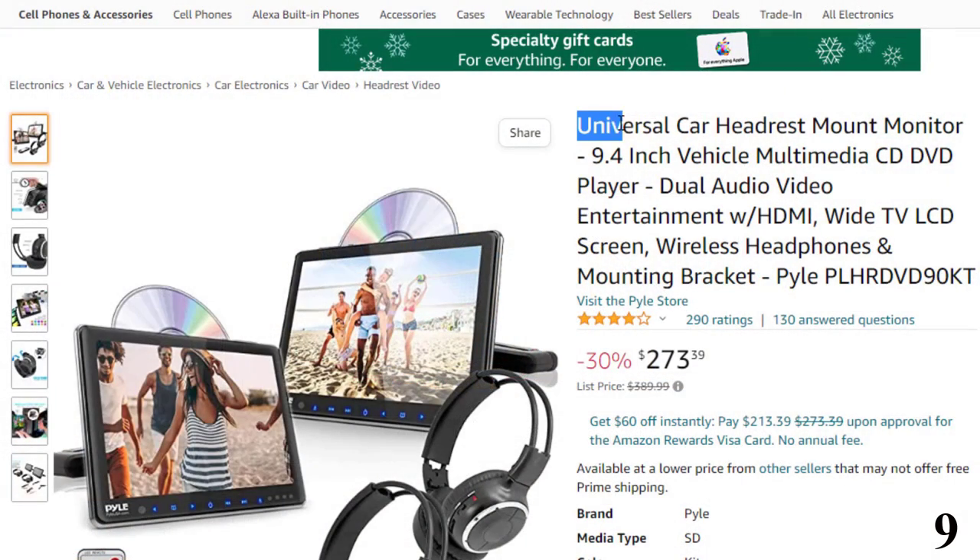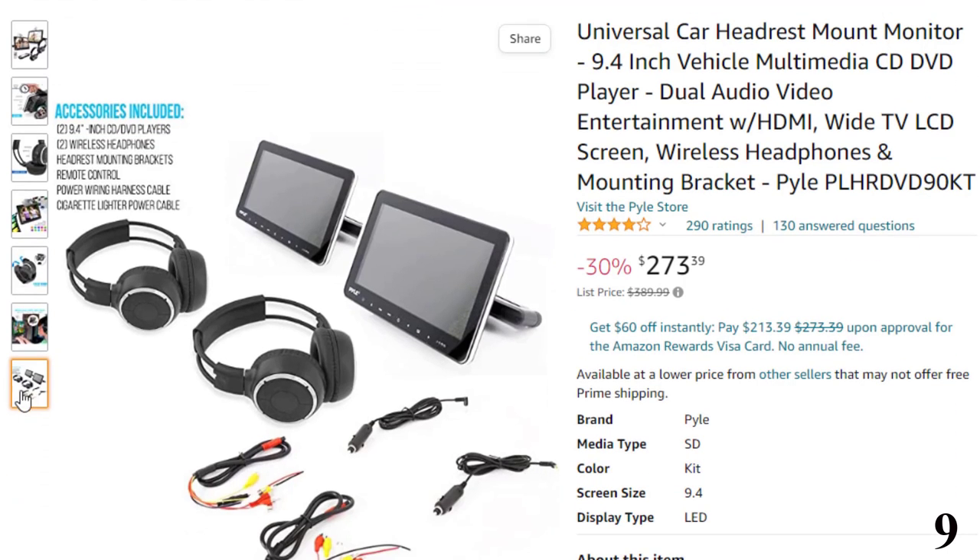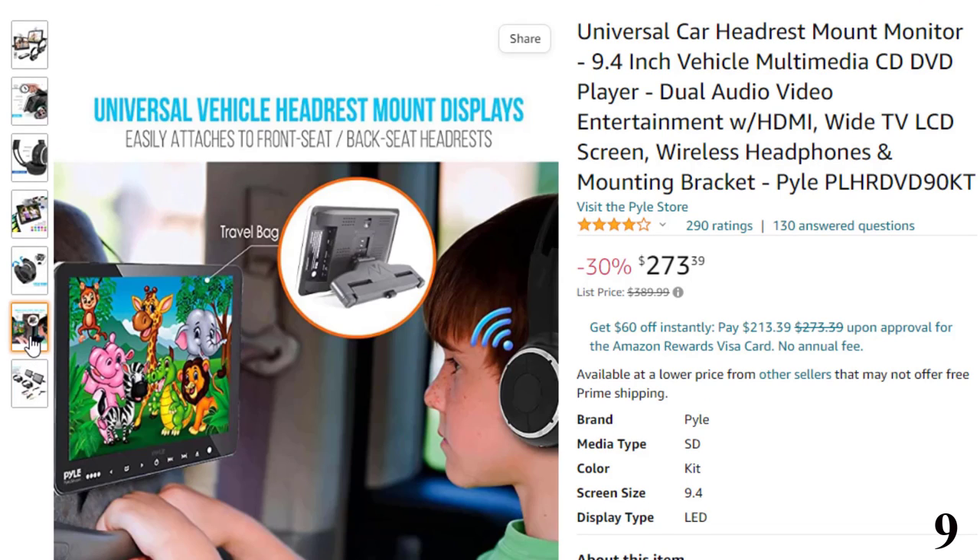Number 9: Universal Car Headrest Mount Monitor. This DVD player for cars is here with 30% price off — now you can get it at around $273. Featuring a 9.4-inch audio-video monitor, perfect for long road trips, this dual headrest TV multimedia player system provides complete backseat entertainment.